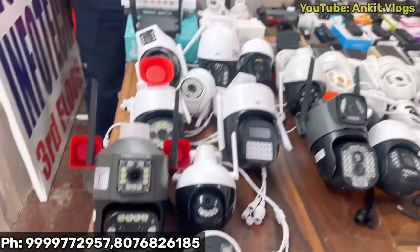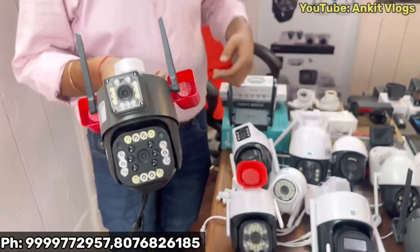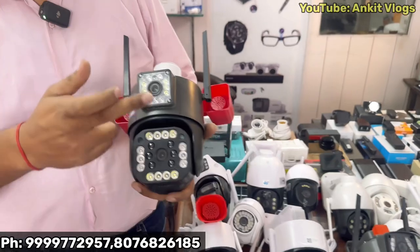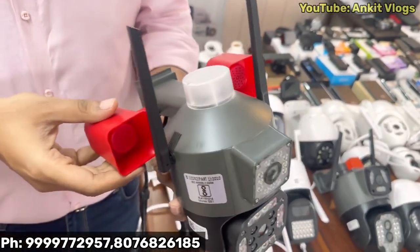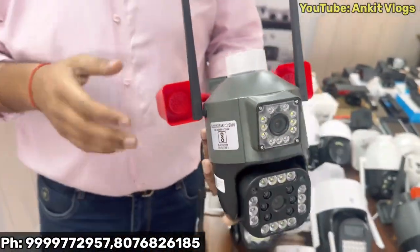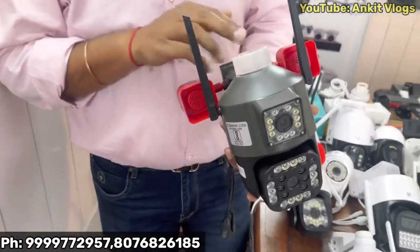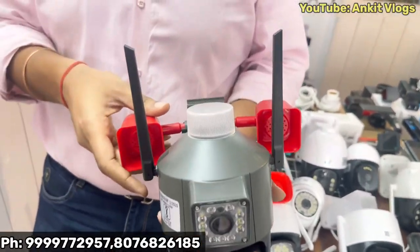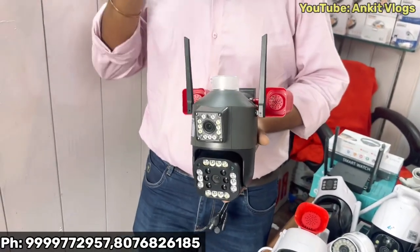Let's start and show all the products. First, I want to show the Big Boss camera. You can see this is a dual camera — it has 24 flashlights and a double hooter. This will be the first time you'll see something like this in India. With motion detection, the light will shine and if someone comes, you will also receive notifications.